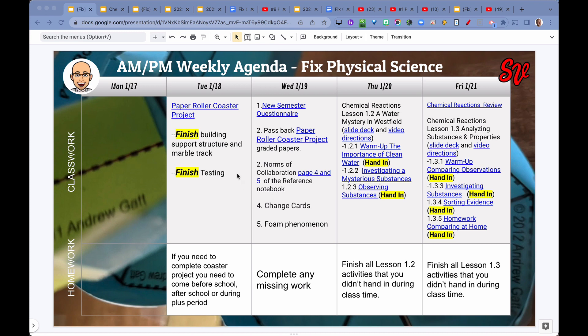On Tuesday, students had time to finish and complete their building of their coaster and get it graded. In the testing section, they had time to finish and turn it in for a grade. The building was 40 points of classwork and testing was 20 points of assessment. If they didn't finish, they could come in before school, after school, or during a plus period to finish up.